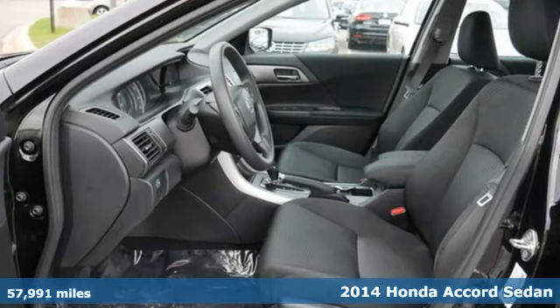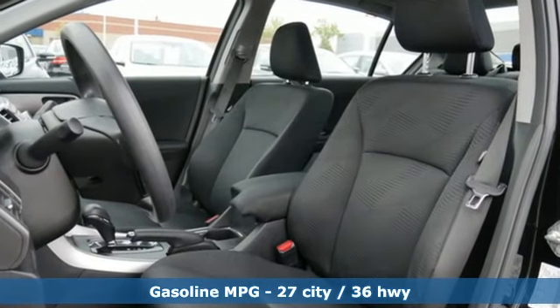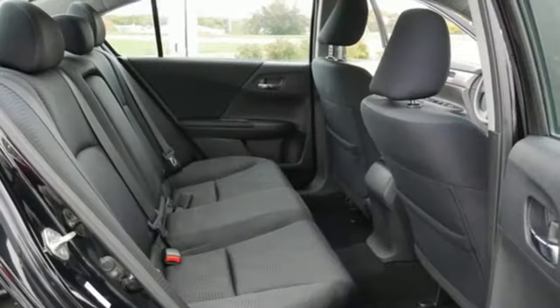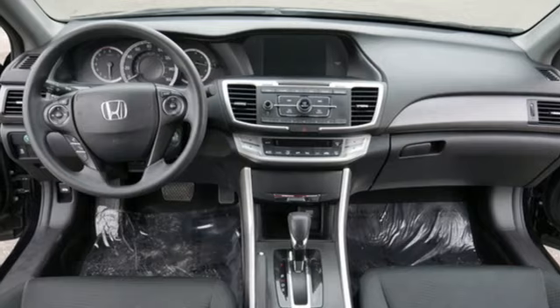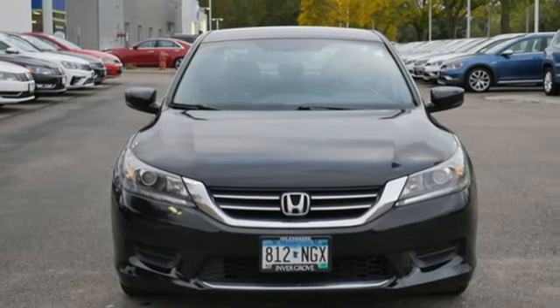It comes with all the amenities you need: external memory control, wireless phone connectivity, dual zone climate control, power windows, manual tilting steering column, inline four-cylinder engine, aluminum wheels, gas pressurized shocks, and continuously variable automatic transmission. Stop in for a test drive and make it yours today.